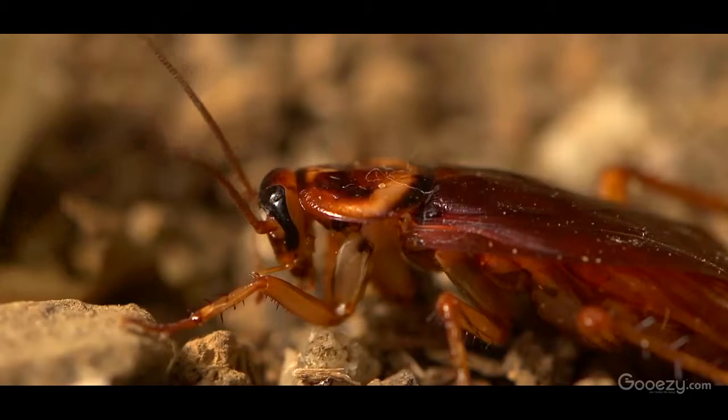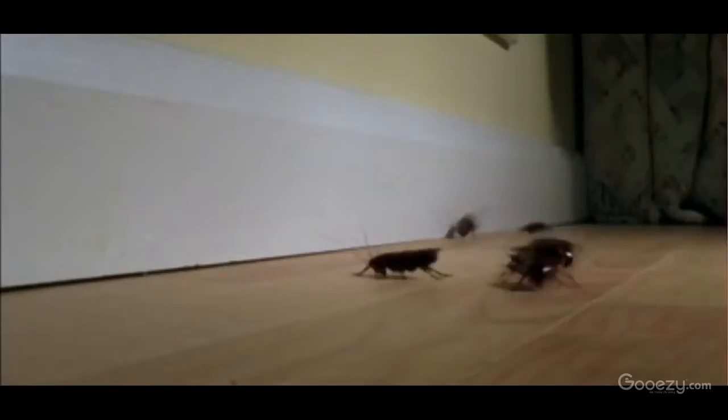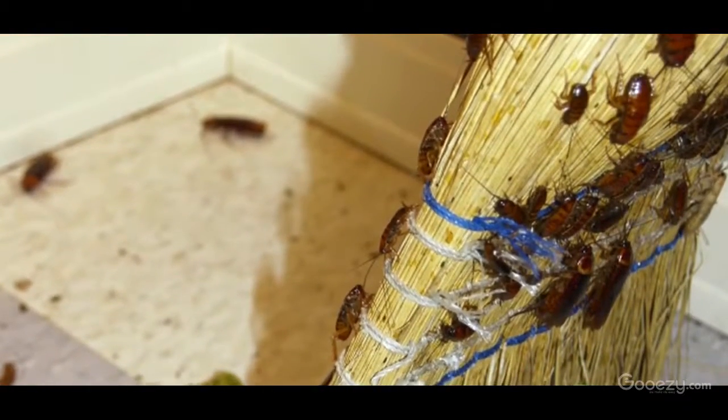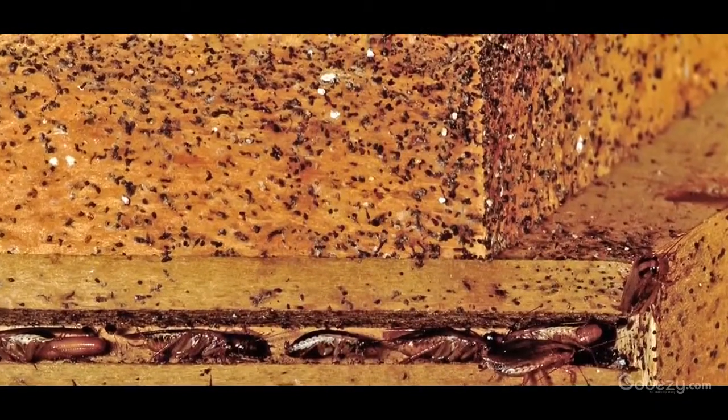Today I'd like to offer some tips to help you prevent and treat cockroach infestations. Cockroaches carry bacteria and disease and can trigger allergies and asthma symptoms. To protect your family from the health threats posed by cockroaches, it's important to ensure that your home is pest free. Cockroaches are difficult to get rid of once they've taken up residence in your home, so here are a few ways you can keep them out.